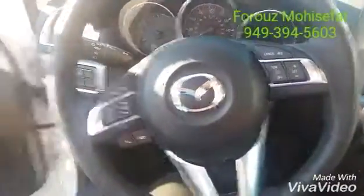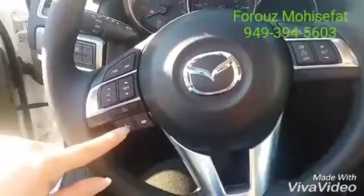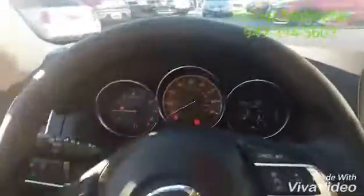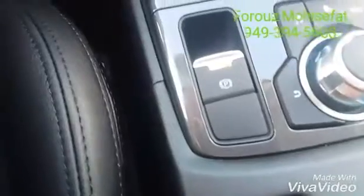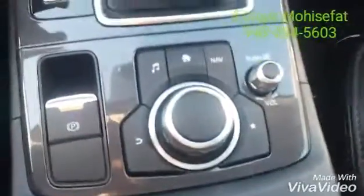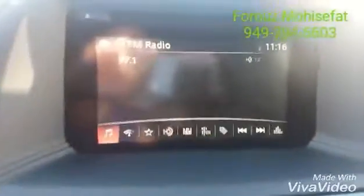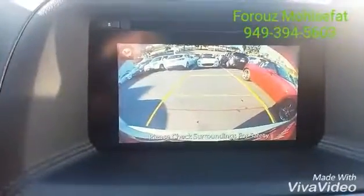On the steering wheel you'll see the music for phone, a compatible phone, your voice command, your cruise control, and keyless start is standard on all Mazdas now. Dual zone climate control, your sport mode, your parking brake. This is your commander control that controls your touch screen when you're driving. This is the backup camera right here.